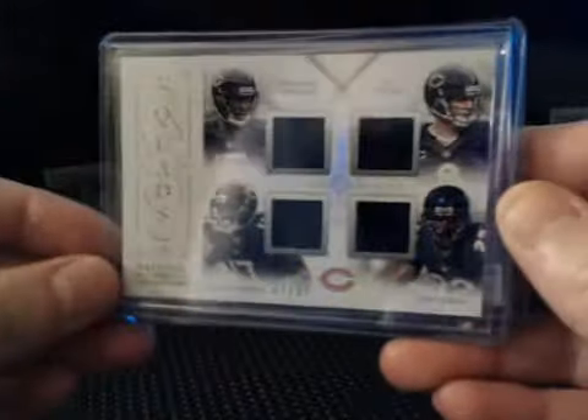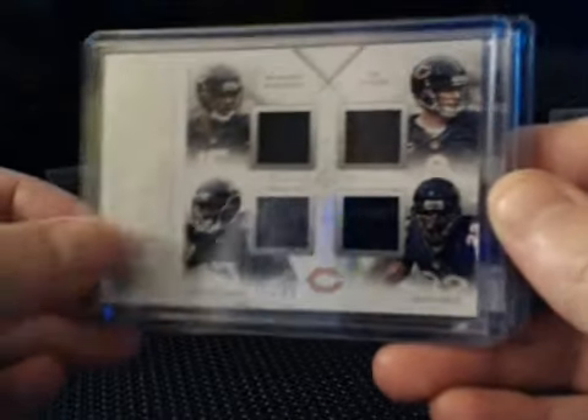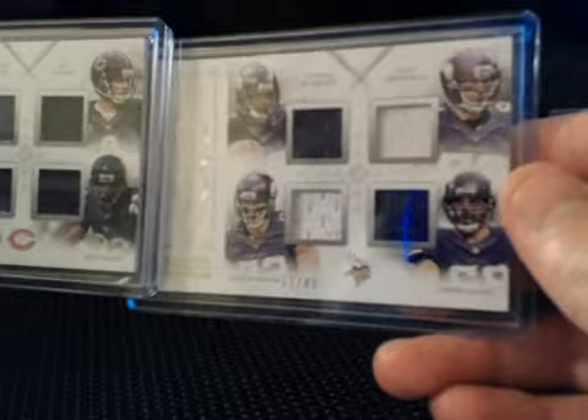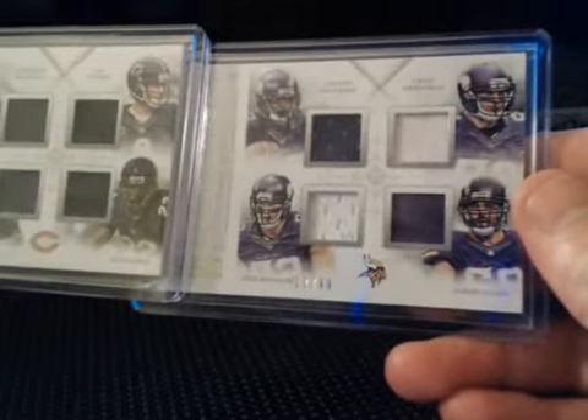A couple of quads numbered to 99: for the Bears we have Brandon Marshall, Jay Cutler, Alshon Jeffrey, and Matt Forte. For the Vikings: AP, Chad Greenway, Kyle Rudolph, and Jared Allen. The Vikings one is actually numbered to 49.